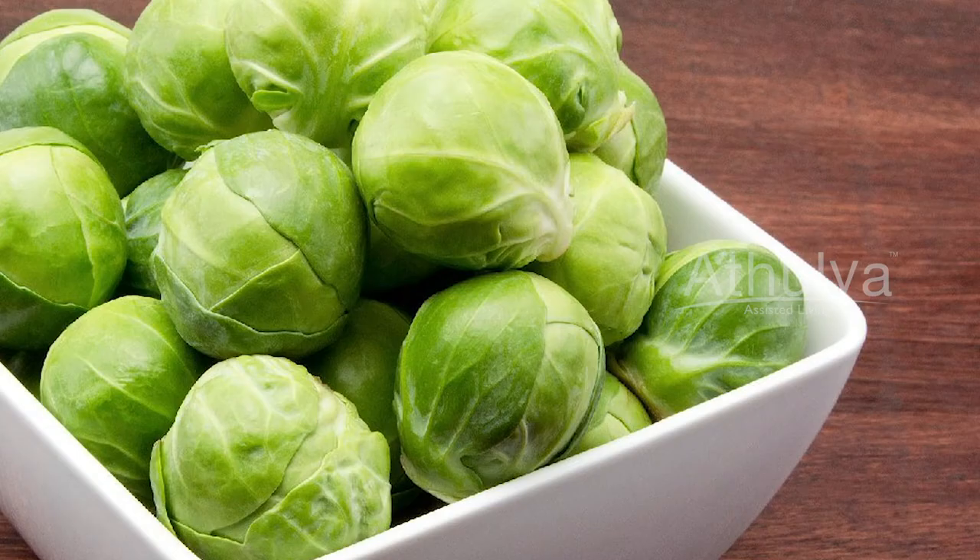In oranges, there are 3.6% fiber, and in grapes, there are 2.5% fiber, which has pectin soluble fiber and flavonol — these help in preventing constipation. Next, spinach, Brussels sprouts, and broccoli are rich in fiber, vitamin C, vitamin K, as well as folate, and they help in preventing constipation. Wheat bran also contains soluble fibers and helps in preventing constipation.